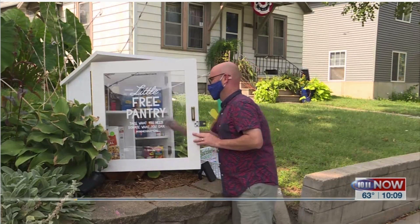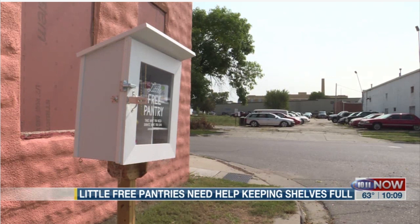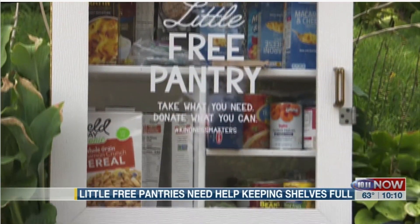Michael Reinmiller says he had no idea his small idea in December would become a lifeline for Lincoln during a global pandemic. It was dumb luck that it started when it did. It's just kind of blown up on me. I wasn't expecting it to get so busy.